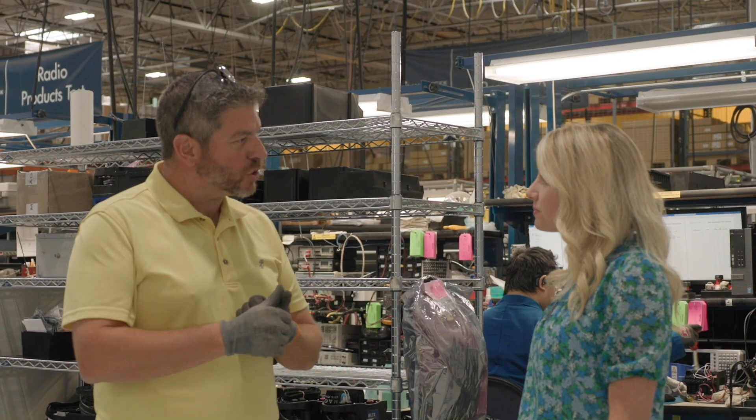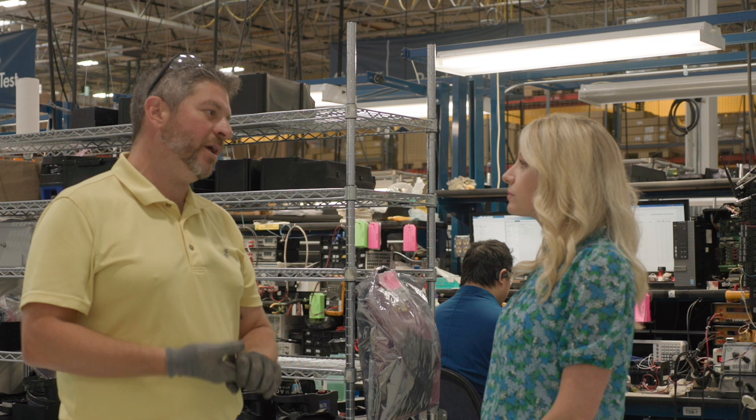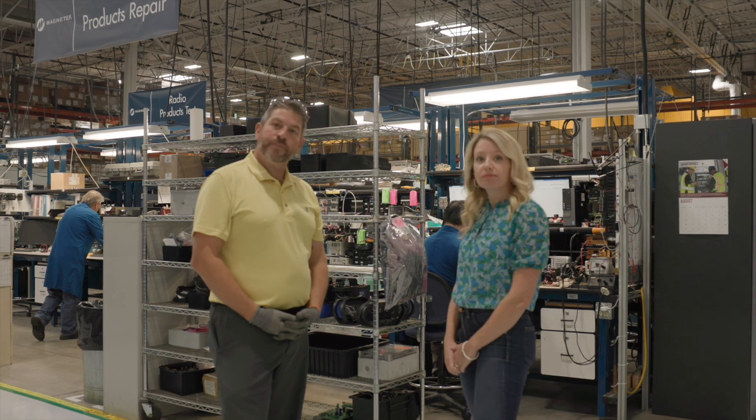Columbus McKinnon Menomonee Falls produces control products for crane systems, elevator systems and mining applications. We're an assembly facility and we do a lot of cool things around design and build to order. Let's go check it out.